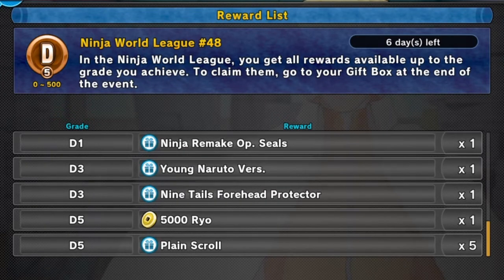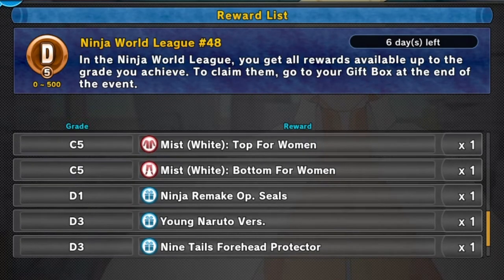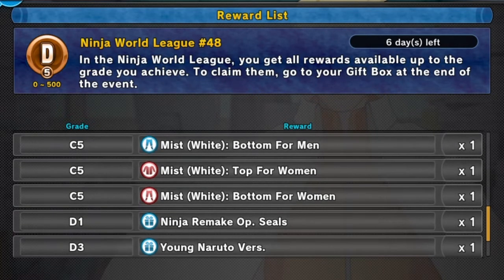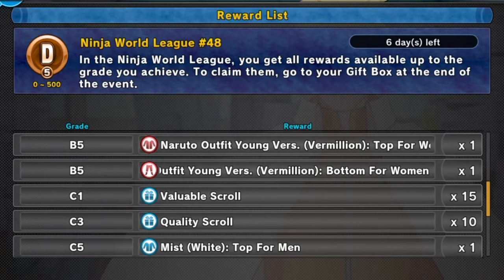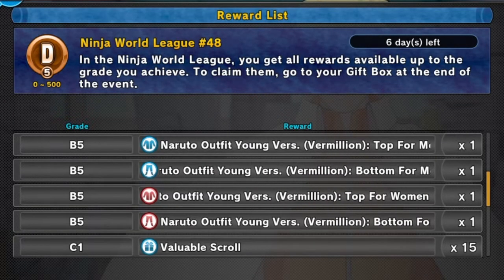Starting from the bottom of the Ninja World League rewards: plain scrolls five, then five thousand Ryo, the Nine Tails forehead protector young Naruto version — that's his hair when he was a kid — then Ninja Remake OP seals, then Mist White top and bottom for males and females, then ten quality scrolls, fifteen valuable scrolls.